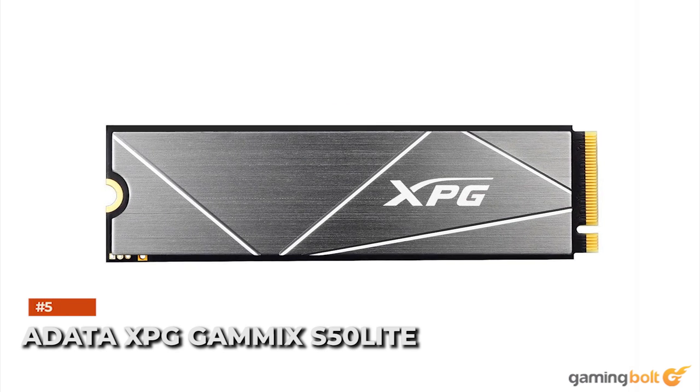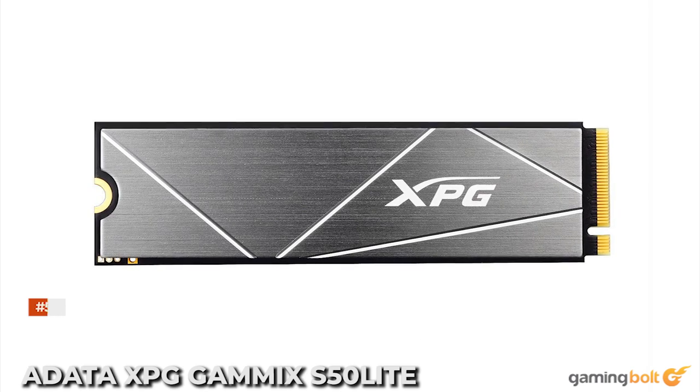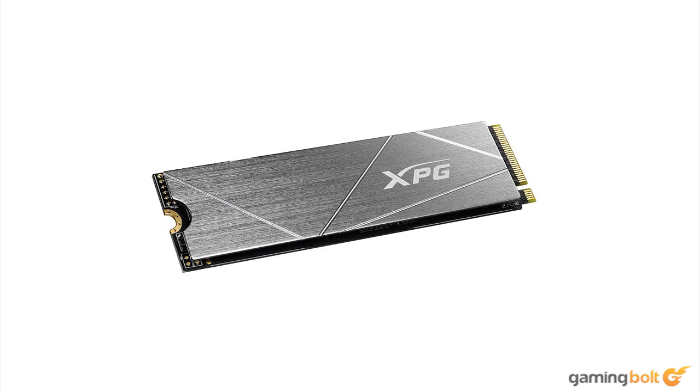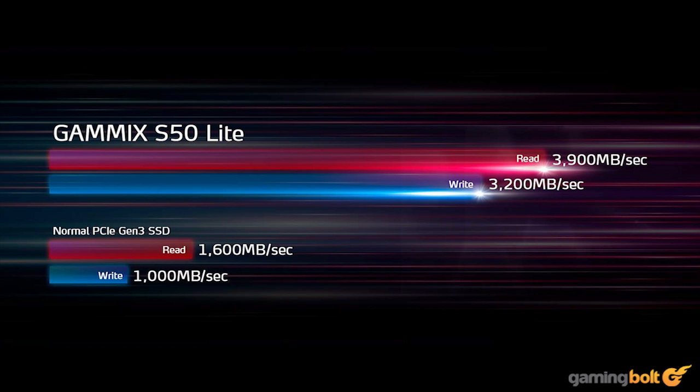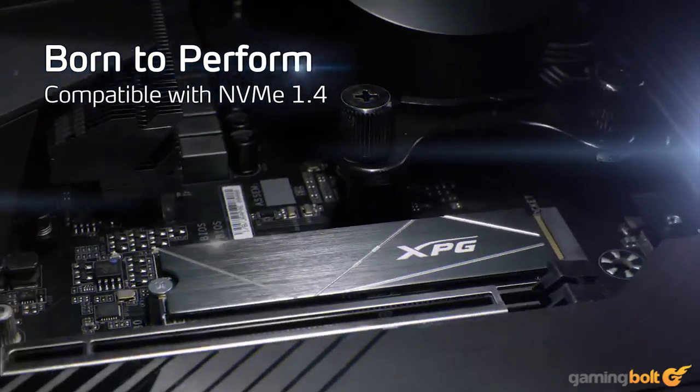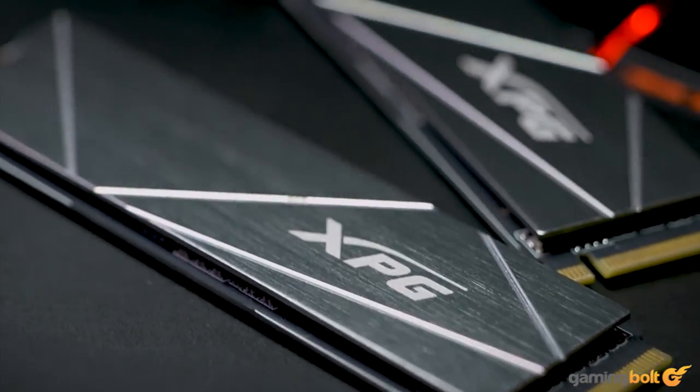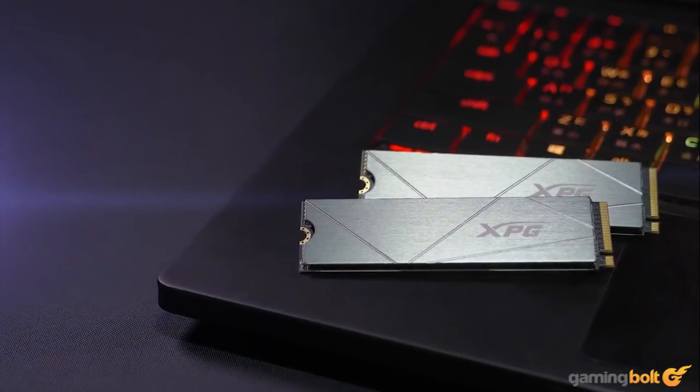The ADATA XPG GAMEX S50 Lite is an affordable option for the PS5 SSD, coming in at $129.99 for the 1TB variant. However, the SSD falls way below Sony's recommended speeds, boasting a relatively minuscule max sequential read speed of 3900MBps. It does come with a heatsink installed, so no need to go out and buy it separately. However, tests conducted by The Verge have verified that this drive indeed works really well, with virtually no performance penalty in terms of loading times.